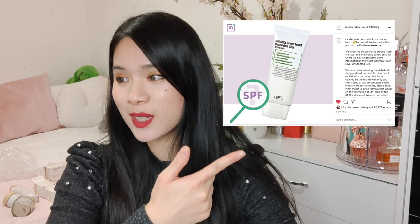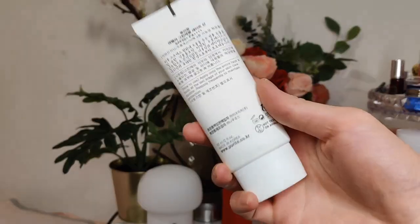Then I got two sunscreens. There's been a bit of a controversy online about the Purito sunscreen. I have the Purito Centella Green Level Safe Sun SPF 50. A famous post on Insider.com shared results from an independent lab in Europe following EU requirements for SPF, and they found that the SPF level of the unscented version was not SPF 50. It turned out the SPF 50 claim was not correct — it was actually SPF 19, plus or minus around 3.